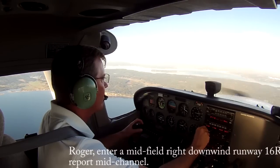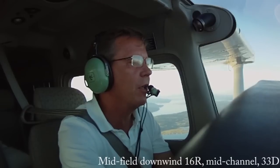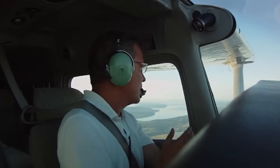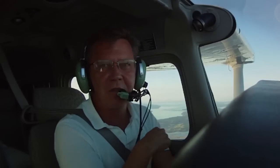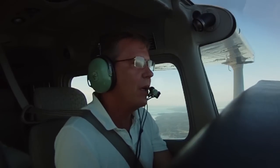Roger, enter midfield right downwind, runway 16 right, report midfield. Midfield downwind, 1-6 right, midfield, 33 Delta. Okay, so Useless Bay — he was asking if I was over Useless Bay, and that's the name of this area that I'm at right here. And so what he's asked me to do is enter on a downwind for runway 16.